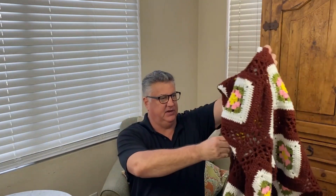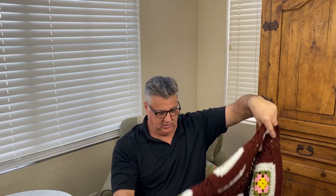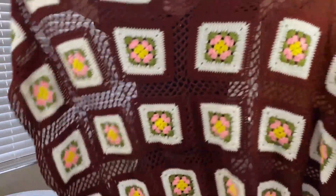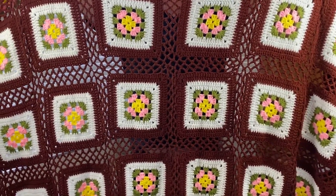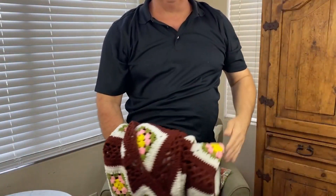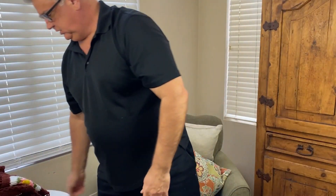Colette found this — you know how everybody loves an afghan. This is a nice handmade crochet afghan. Who knows when it's from, but that was two dollars, and we can probably sell it for 40 to 60 dollars.